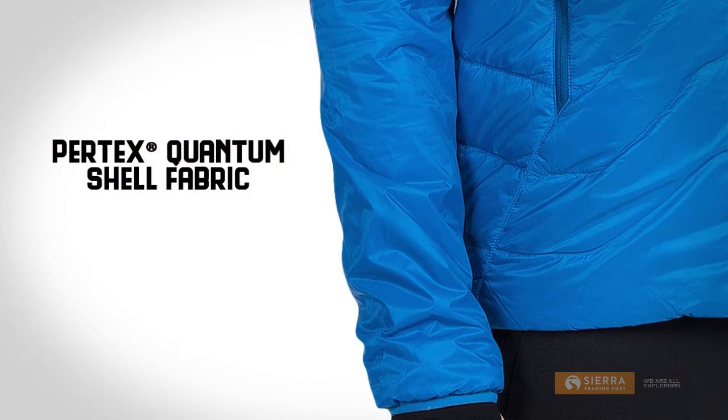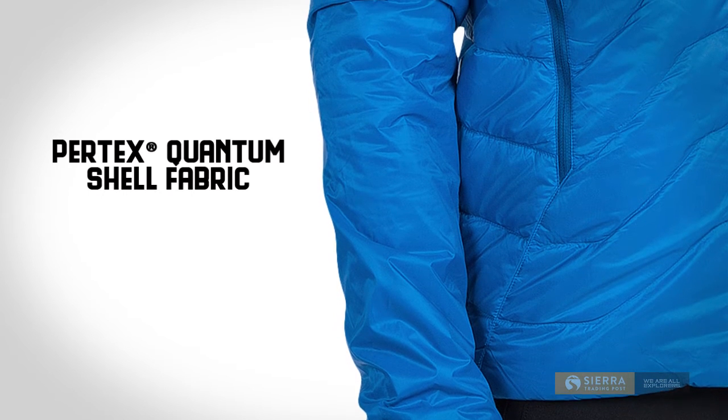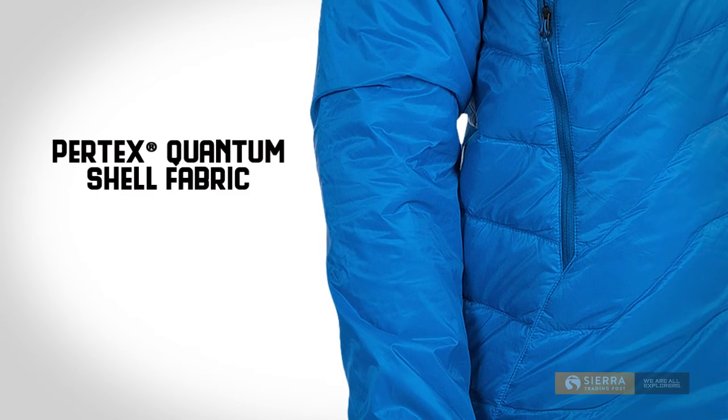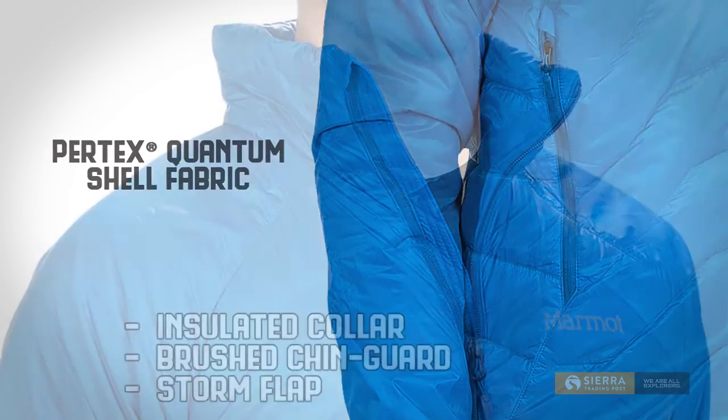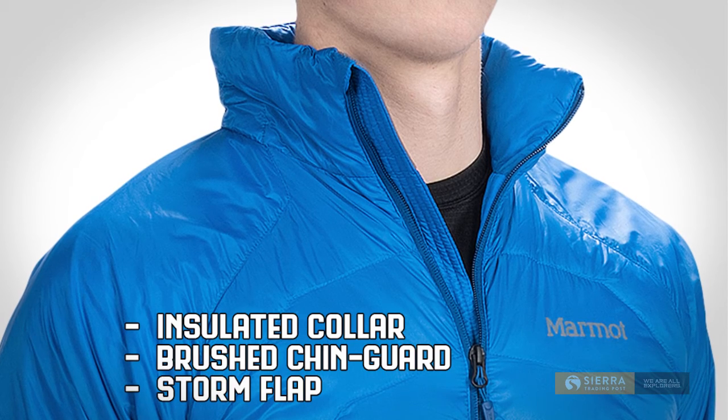The shell is made of Pertex Quantum, a durable ripstop nylon that strikes the perfect balance of lightness and strength. It allows the insulation to stay lofty for greater warmth.